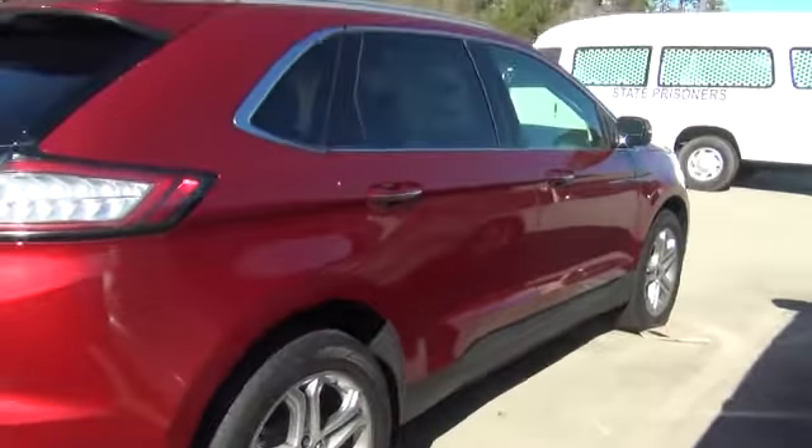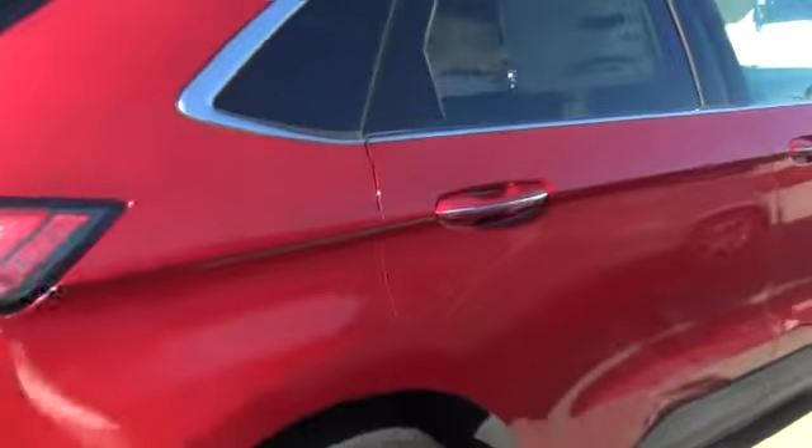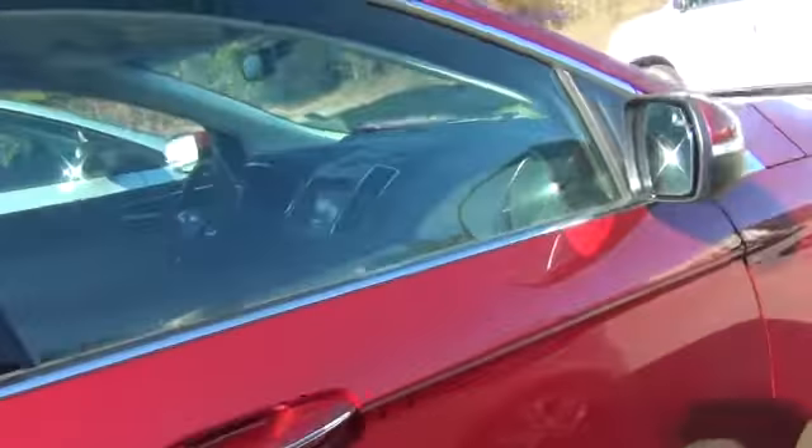So aside from the pickup, another great thing about this vehicle is that you're going to get roughly 21 city miles to 30 highway miles to the gallon.